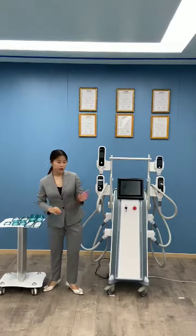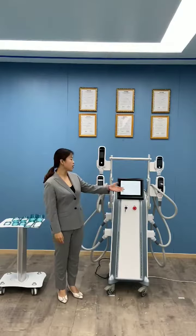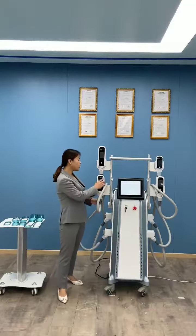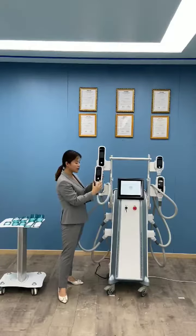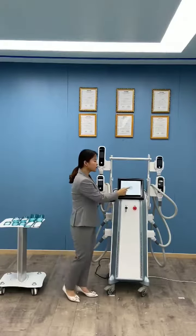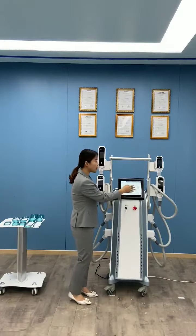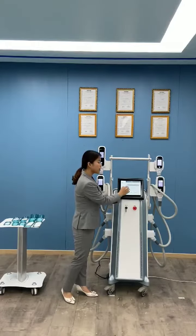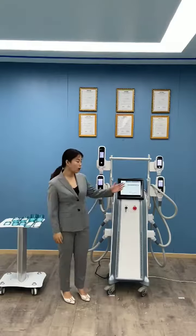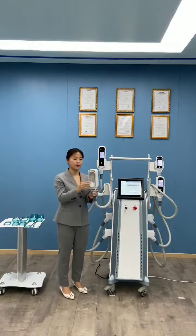Now let's introduce the interface — it's super simple to use. We have the interface on the machine and also on the handle. When you move the handle to an area, it's very simple to move it and touch here. We have four handles and we already provide parameter suggestions according to the fat thickness, so you can follow the suggestions or adjust a little bit. The handle is also easy to change the cup.